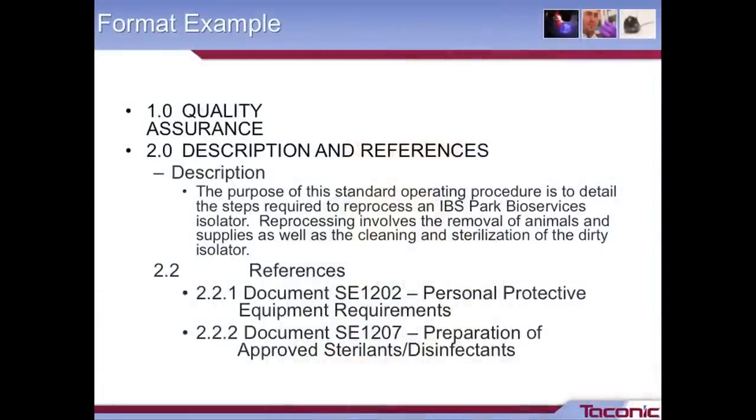The example here shows the format of our SOPs — every document follows the same layout. Section one is always our quality assurance requirements. Section two is always our description and references. In this document, just two sentences capture the essence of the procedure — reprocessing of our isolators — covering removing the animals and supplies, cleaning and sterilization of the dirty isolator. Our next section is always references, where we list out every other SOP that might be referenced in this document, as well as equipment manuals, material safety data sheets, and anything else someone might need to perform this procedure.